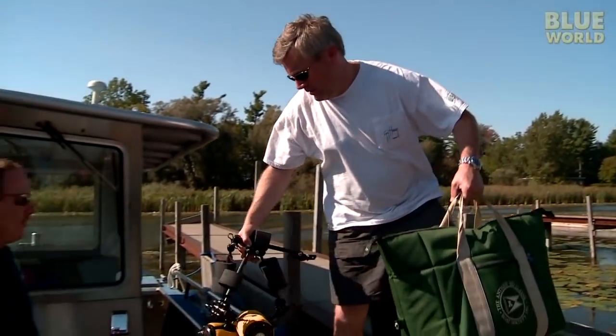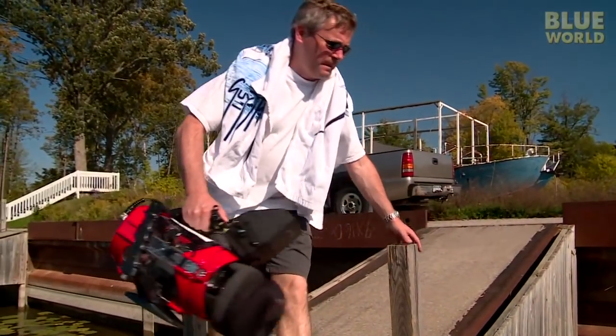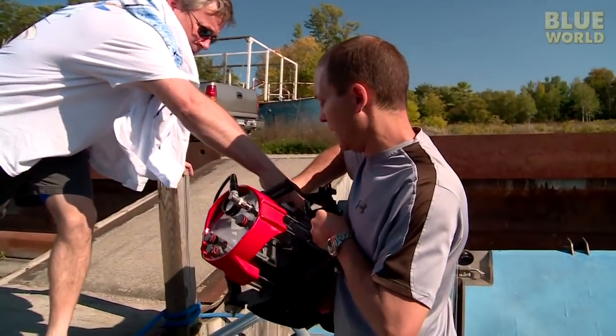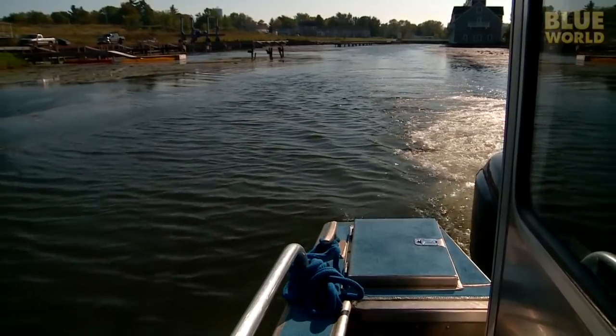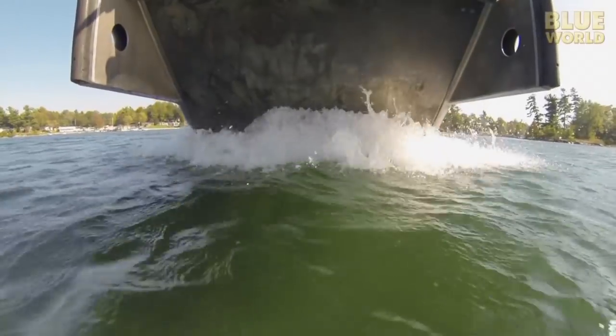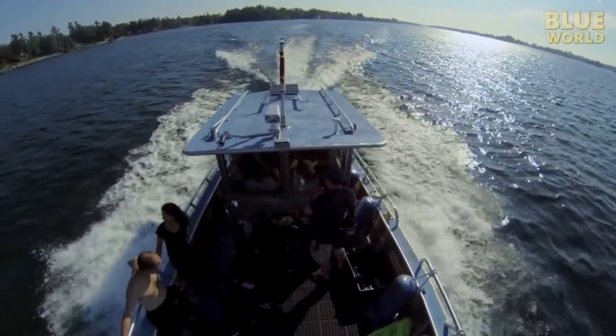We load the boat, operated by Chris Hunt of Hunt's Dive Shop, and we're off on an adventure. It's a little bit strange for me to be heading out for a dive in fresh water — it smells differently from the sea, and the conditions on the river are calmer than I'm used to.